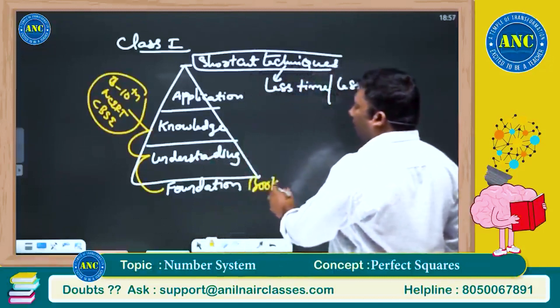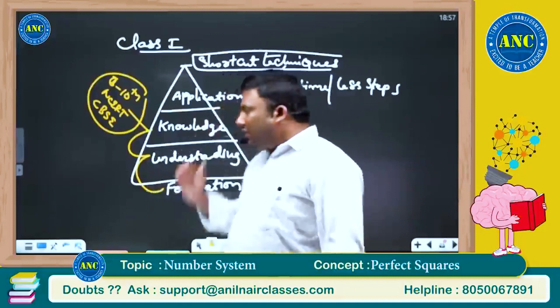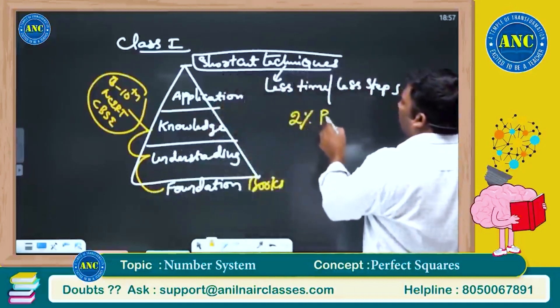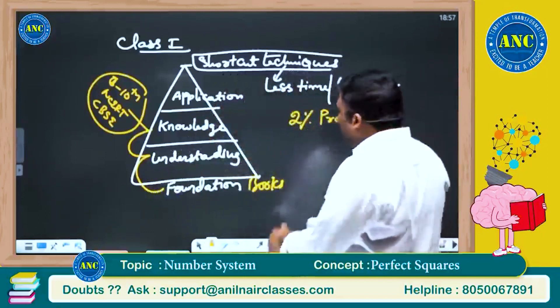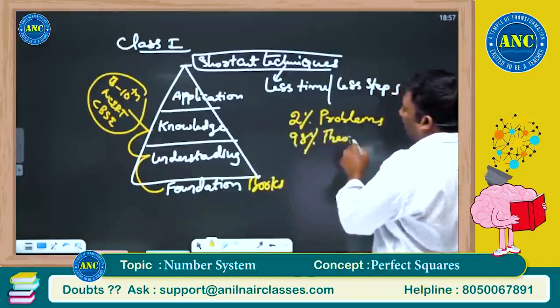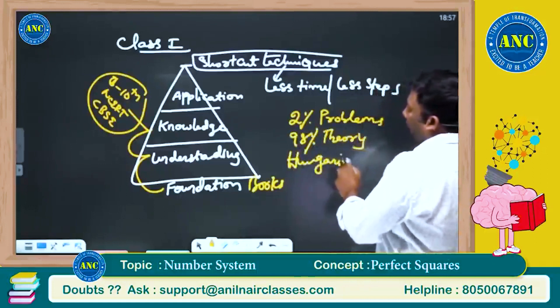Nothing beats it in India. The best book available worldwide is one where there are almost two percent problems and 98 percent theory. That book is the Hungarian book of mathematics.